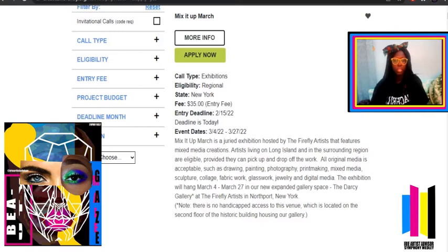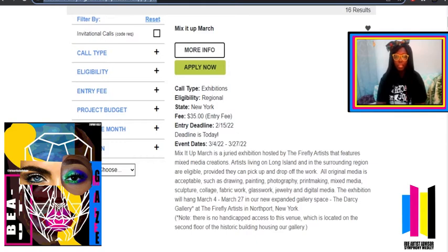Here we'll read this description: Mix It Up March is a juried exhibition hosted by the Firefly Artists that features mixed media creations. Artists living on Long Island and in surrounding regions are eligible — so if you're not living in the Long Island area, you cannot enter this art show. You don't know how many times people enter art shows without reading the description, don't get in, and lose their money.